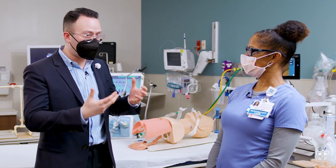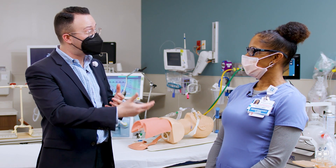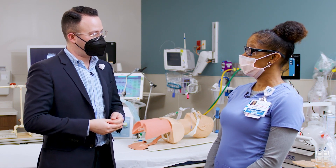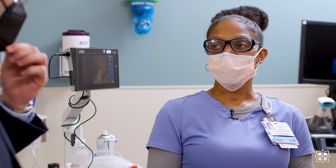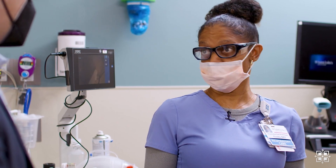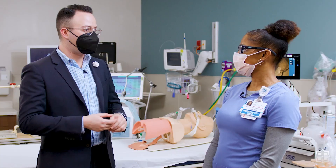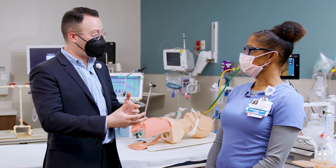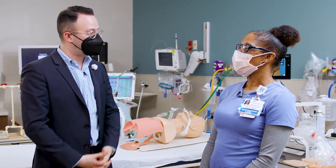Any healthcare career requires a lot of education. What education did you go through? What was your journey to get to where you are today? You can go two ways: you can go for an associate's degree in respiratory therapy, or you can go for a bachelor's degree. And what opportunities are there to advance as a respiratory therapist from the ground up?